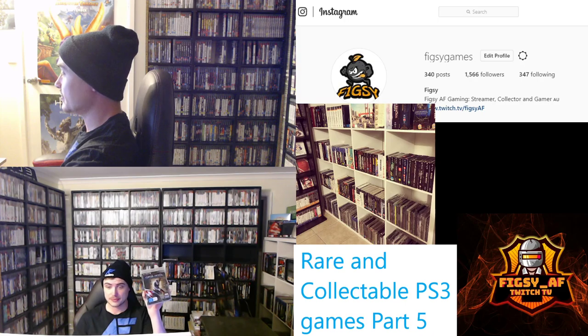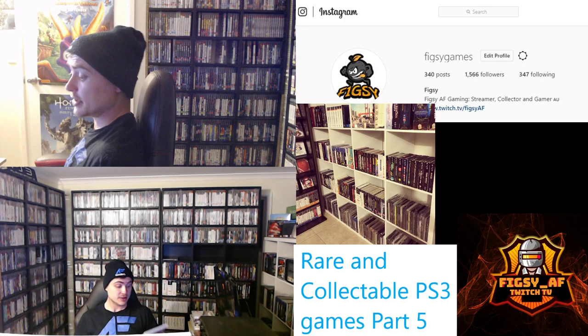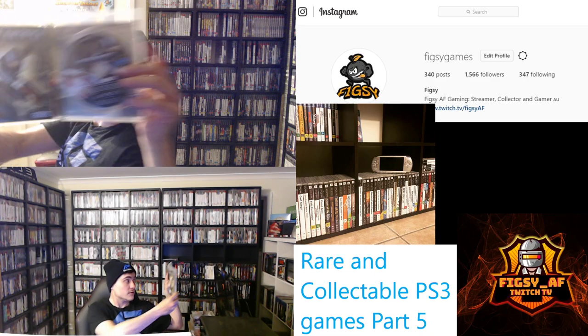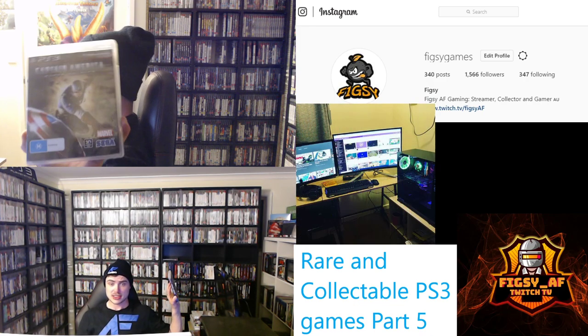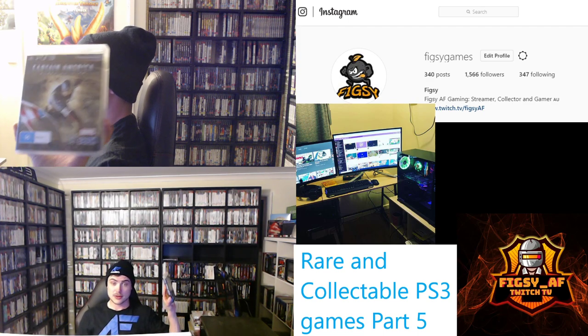Next we've got Captain America. This is actually quite difficult to find — copies are going for $30 plus online. So if you can find Captain America in the wild, I definitely recommend picking it up. It's a Marvel game, so it's quite collectible not just to PlayStation collectors but to Marvel collectors as well.